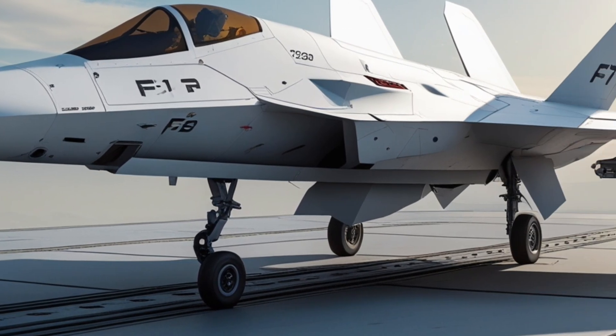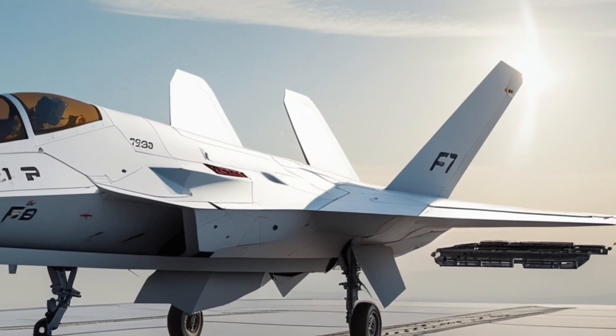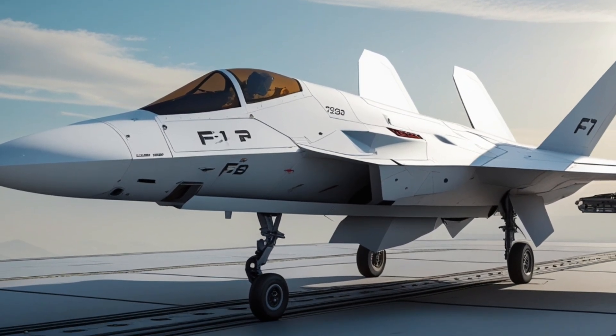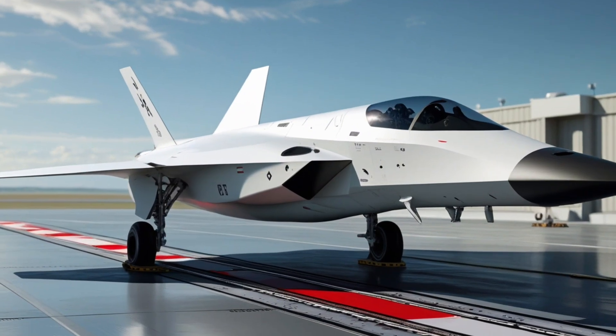The F1 Fury is the clearest result of that vision — a jet that merges digital warfare, high-speed performance, and lethal precision into a single advanced airframe. At first glance, the Fury's design shows a radical evolution of familiar American stealth fighters.